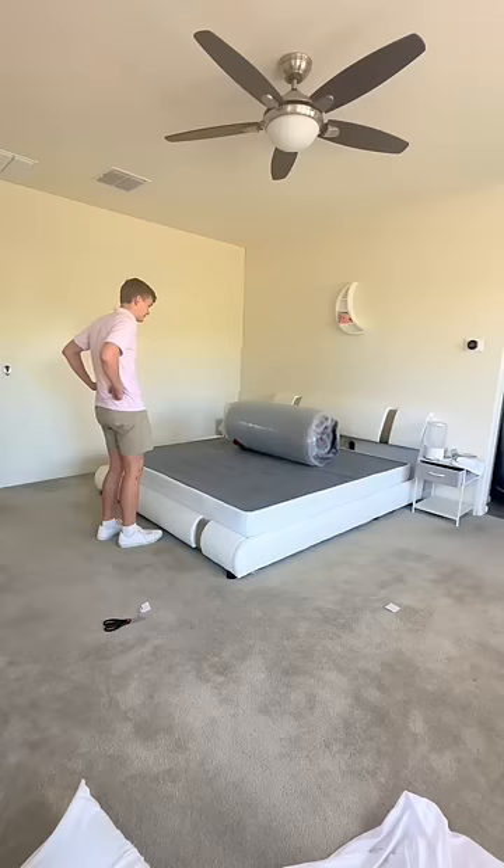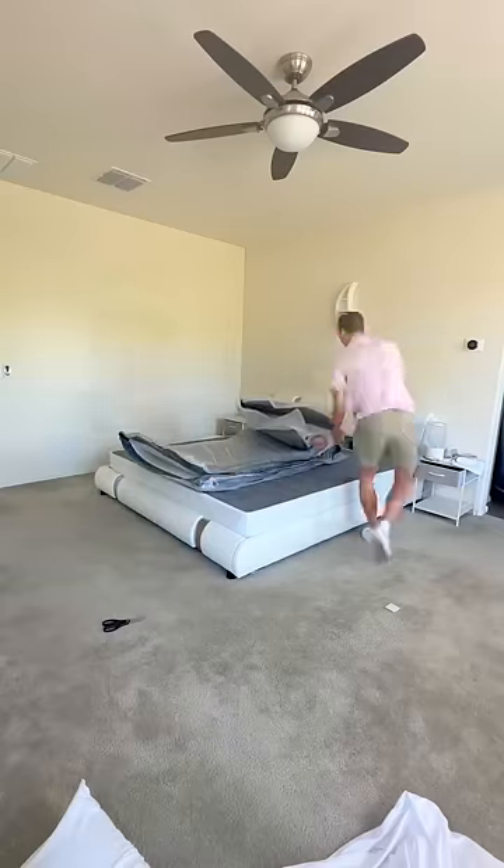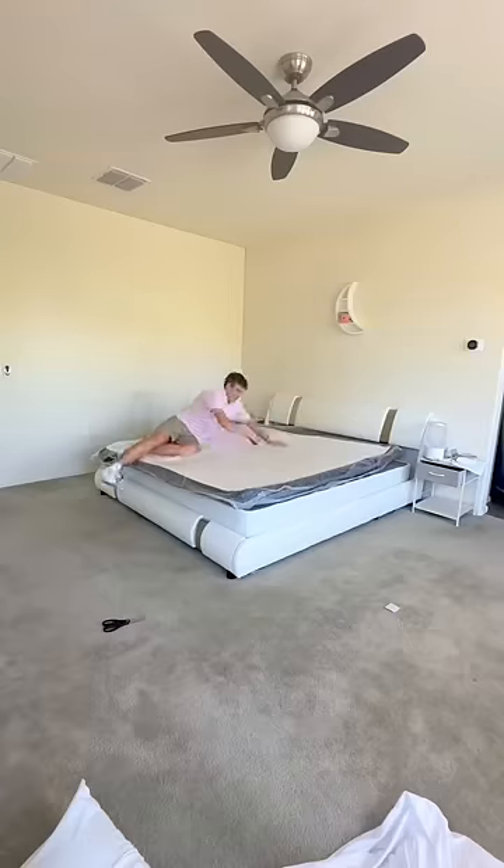It was a lot easier to unpack than I thought it would be — it even came with its own safety cutter. It was so satisfying when it started unrolling, and it only took me about five minutes to get set up.